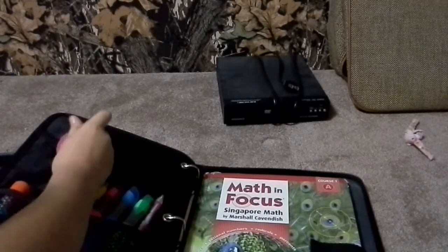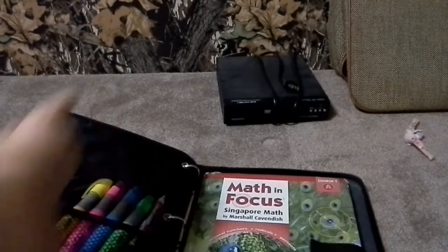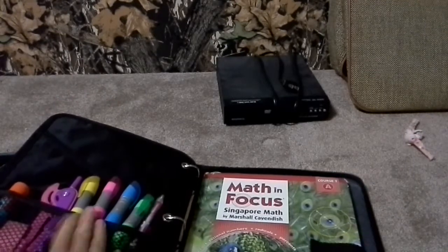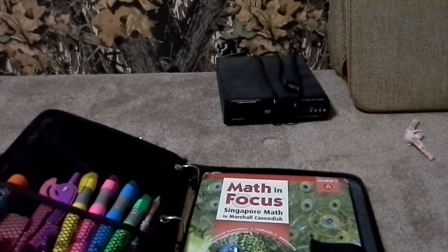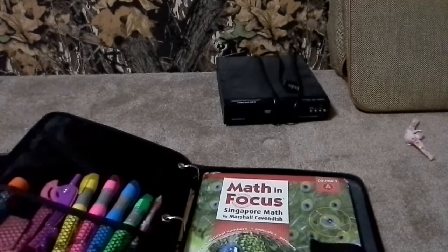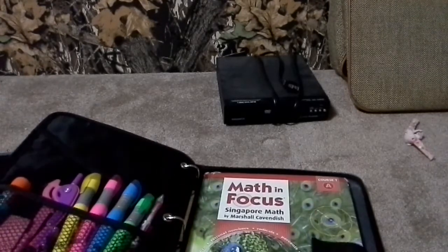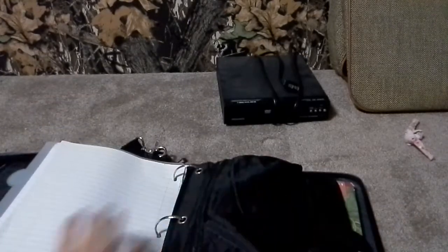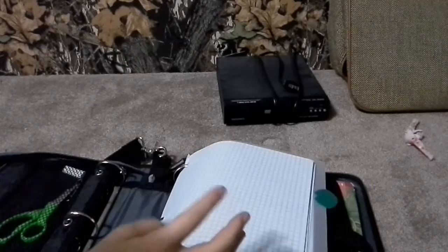I also have my pink eraser and my glue. This is my math book — I kind of need that, but not for long because I'm moving on Wednesday.